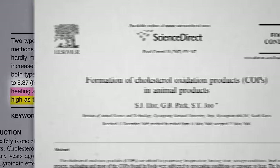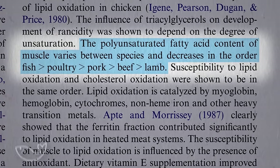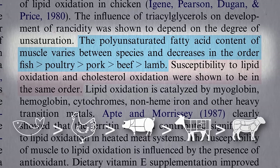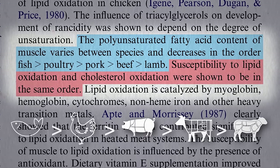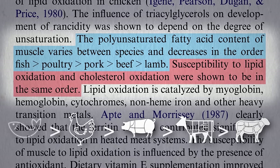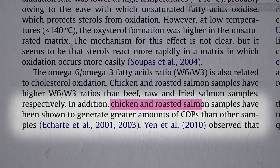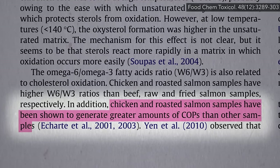The reason seems to have to do with the polyunsaturated fat content of the muscle, which goes fish, then poultry, then pork, then beef, then lamb. So white meat is more susceptible to cholesterol oxidation. Yes, red meat has more saturated fat, but fish and chicken tend to build up more oxidized cholesterol. Chicken and roasted salmon have been shown to generate greater amounts of cholesterol oxidation products than other types of meat.